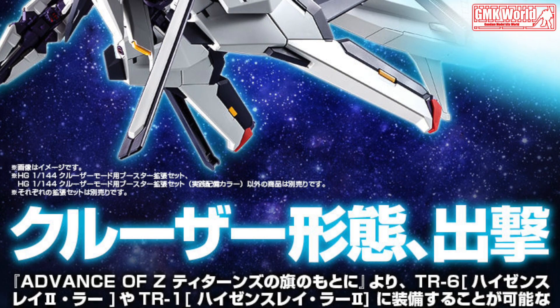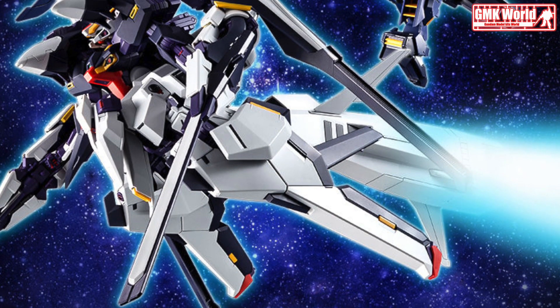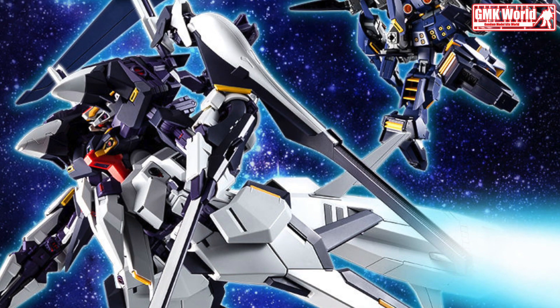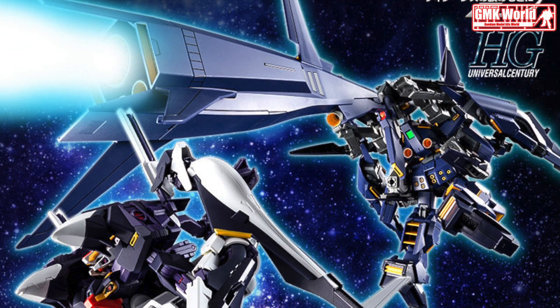Hi my friends, and everybody. Welcome to GMK World Channel. Today we will show you a new Premium Bandai release from February 2021: HGUC 1/144 Cruiser Mode Booster Expansion Set.